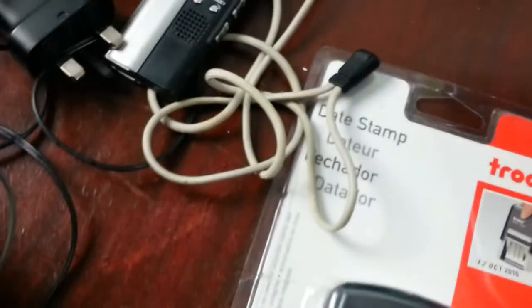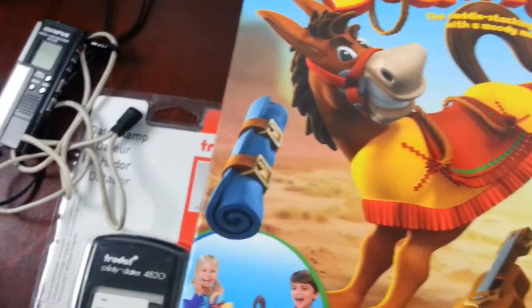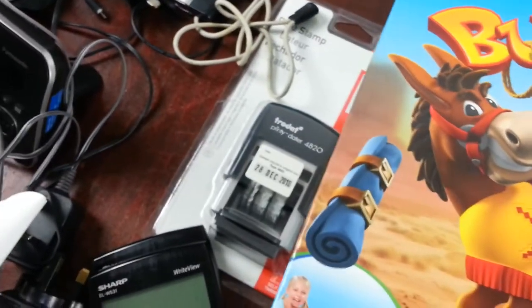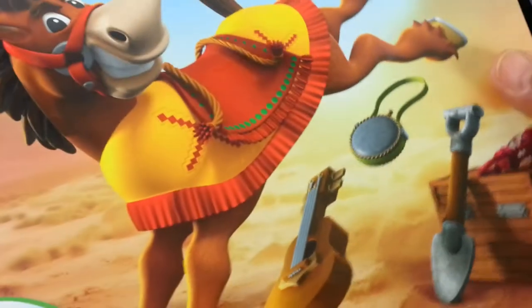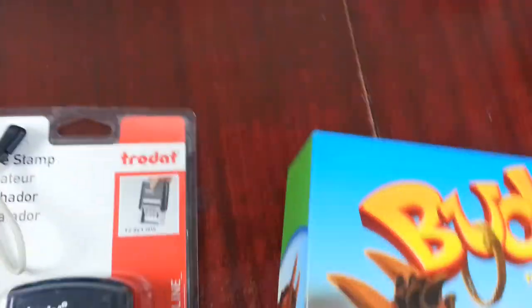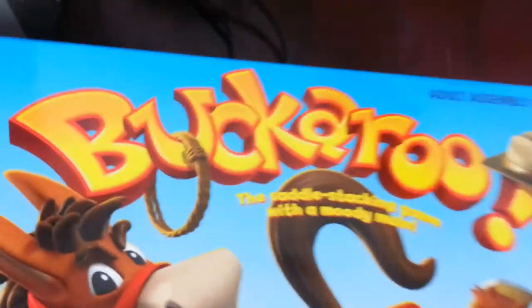Now we come to Buckaroo - absolutely brilliant! Every piece is inside, almost brand new, hardly played with. Over the years I've sold a few Buckaroo sets and I know they're a good seller - they go straight away. That's a good one.